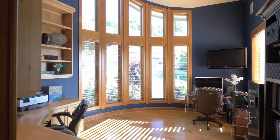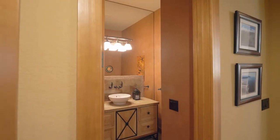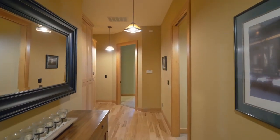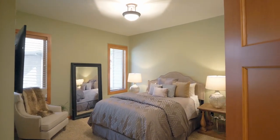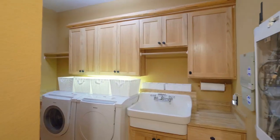A thoughtfully designed office space features floor-to-ceiling windows and custom built-ins. Two additional main-level bedrooms share a Jack and Jill-style bathroom, providing both comfort and privacy.